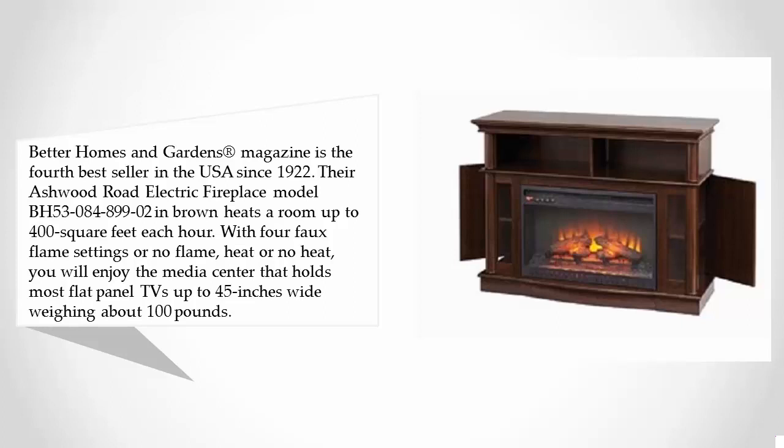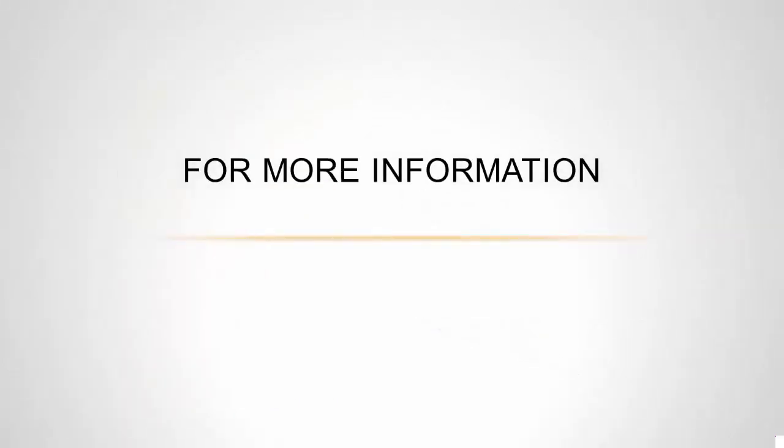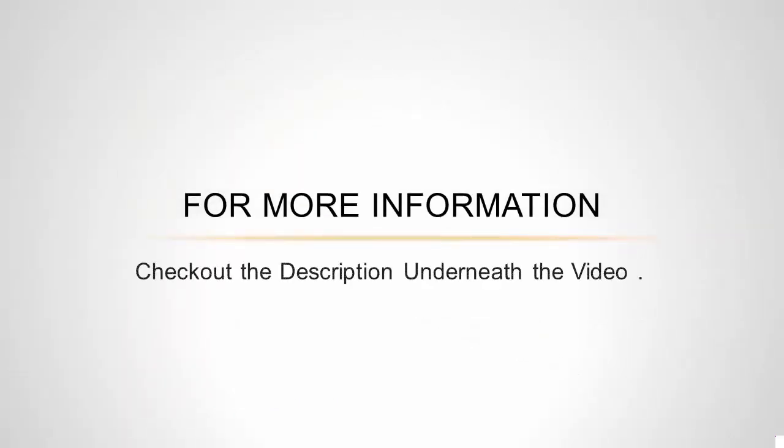Weighing about 100 pounds, you can put it in your living room, bedroom, office, man cave, or basement for a lovely and warm place to relax. The color matches any decor and it puts out a lot of heat. For more information, check out the description underneath the video.